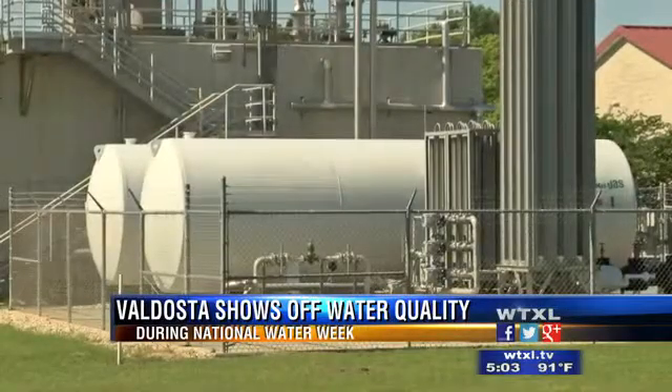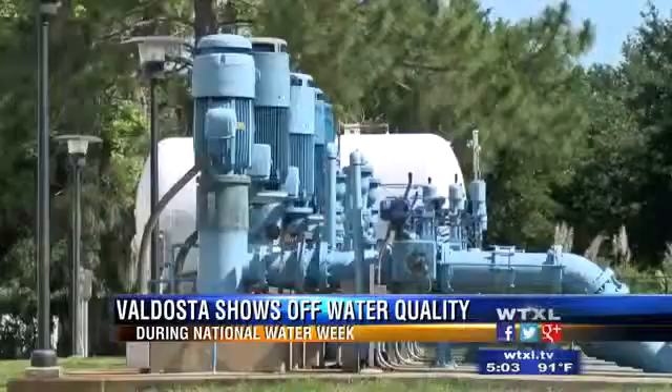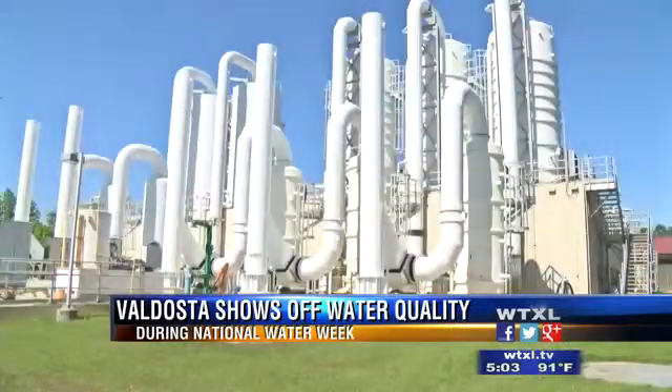The facility pumps more than 10 million gallons of water daily through a 390-mile-long pipe system, but it all starts here.